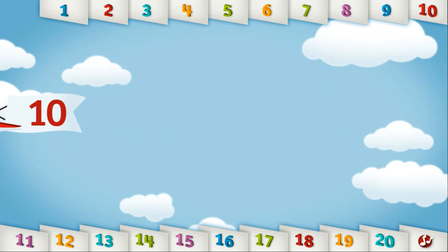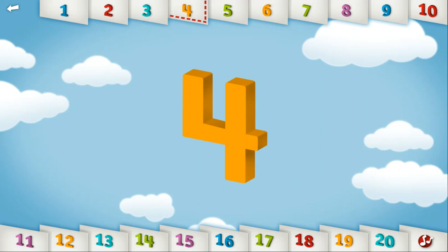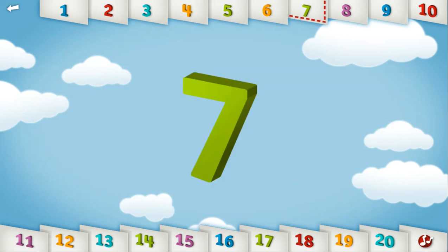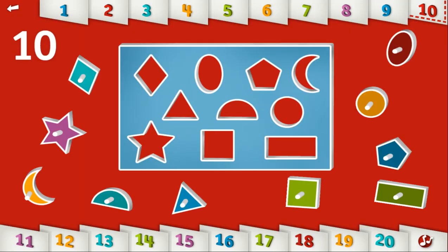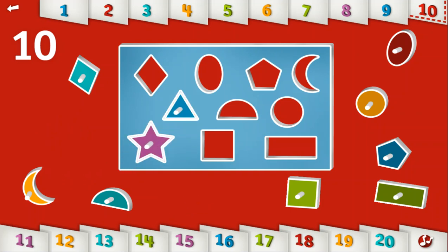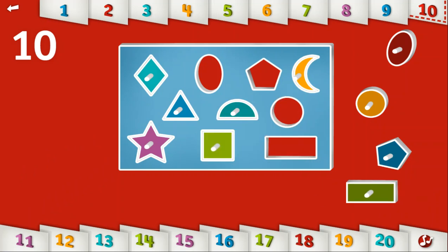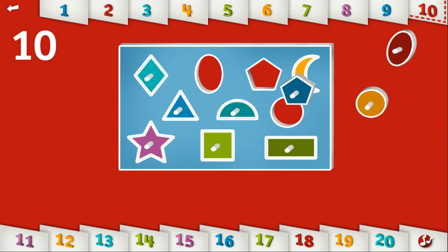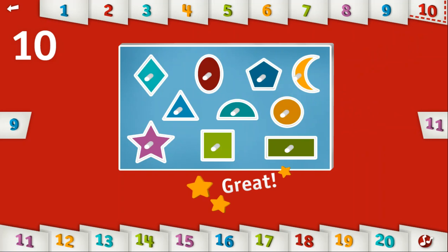Let's count to 10. 1, 2, 3, 4, 5, 6, 7, 8, 9, 10. Can you put these 10 shapes in the right place? You sure are good with shapes!